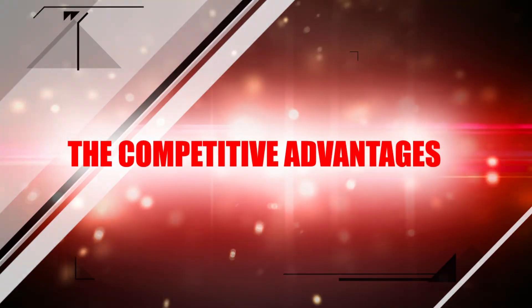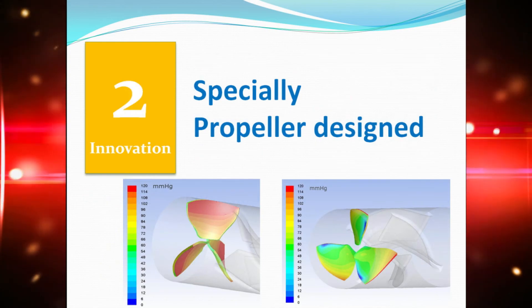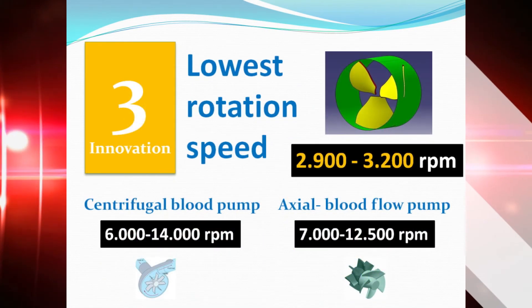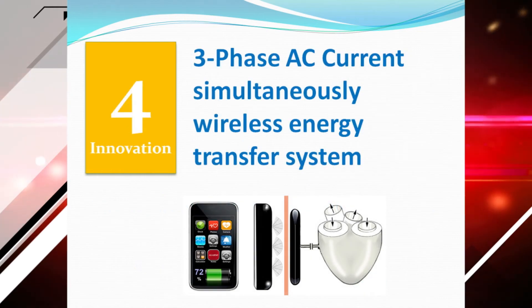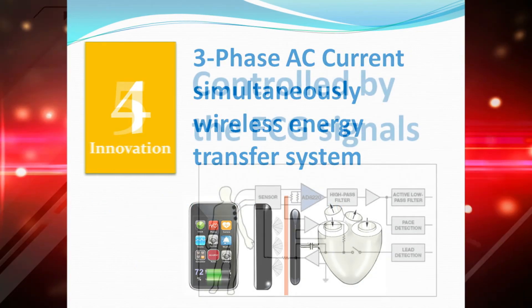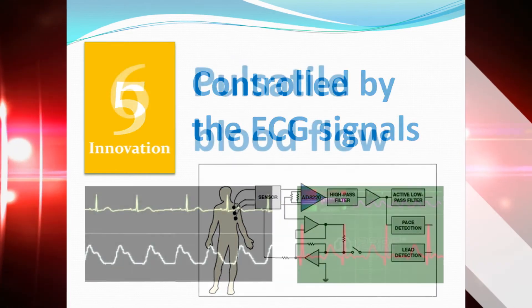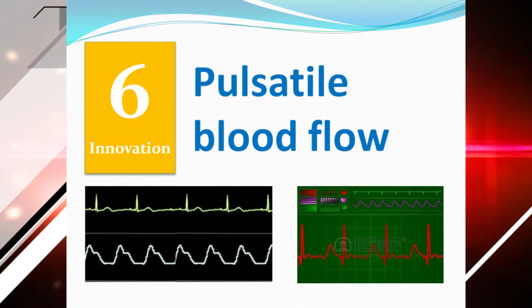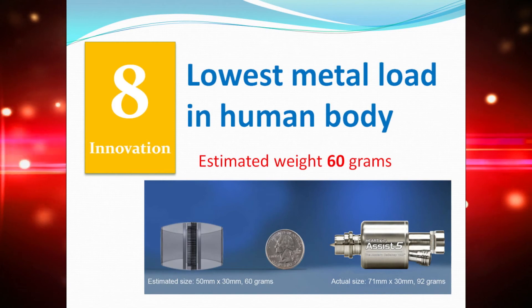The competitive advantages include: the shaftless rotor with specially designed propeller, the lowest rotation speed, three-phase AC current with simultaneous wireless energy transfer, control by ECG signals, pulsatile blood flow, the smallest surface area contact with blood, lowest metal load in the human body, and external parts that can be easily updated.